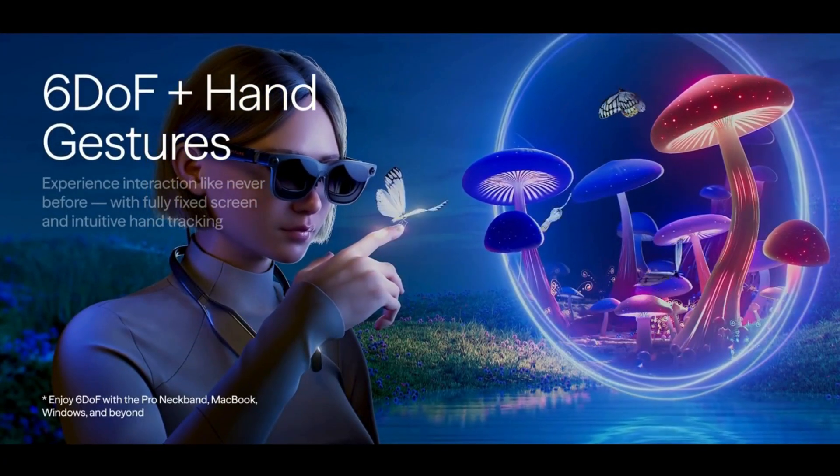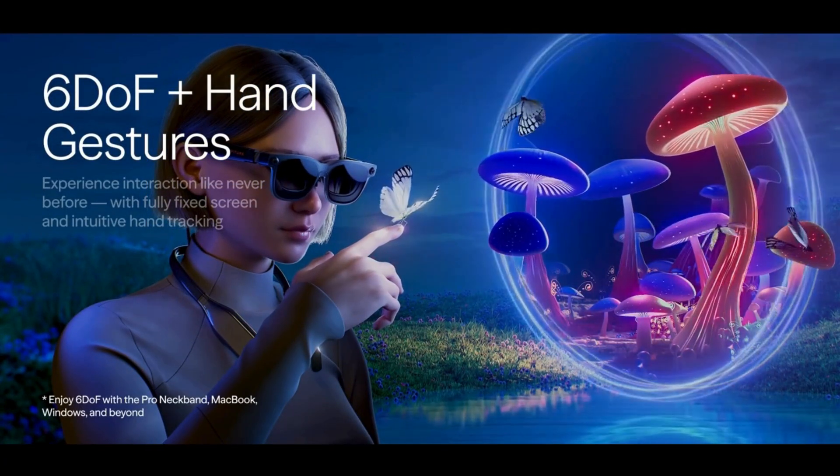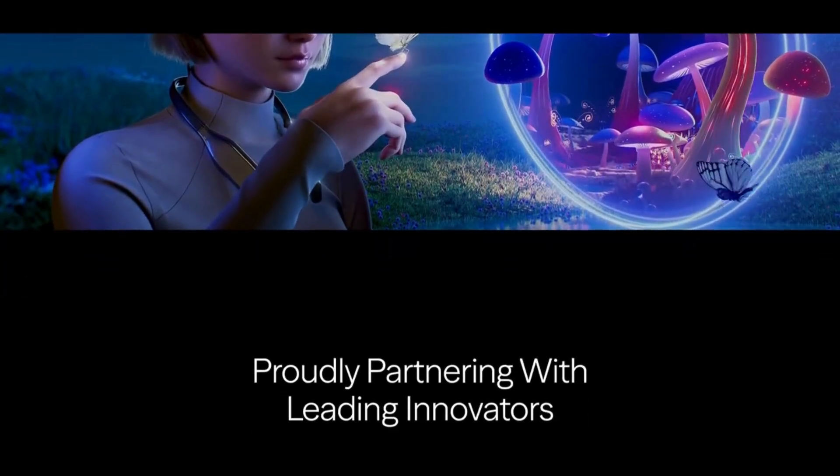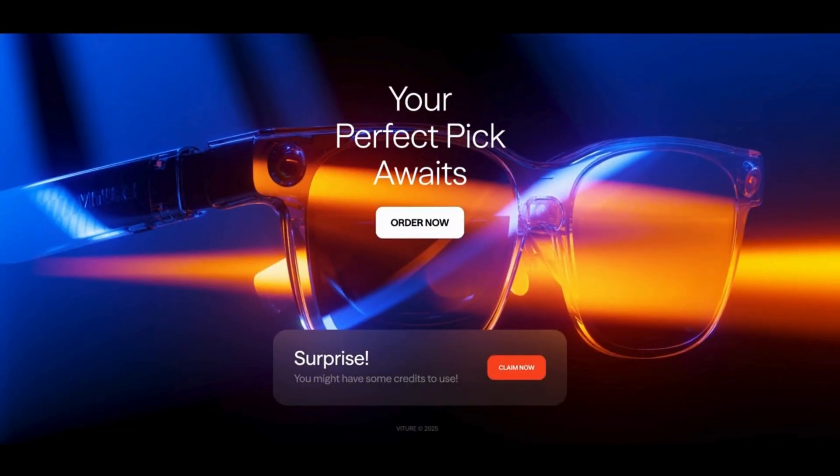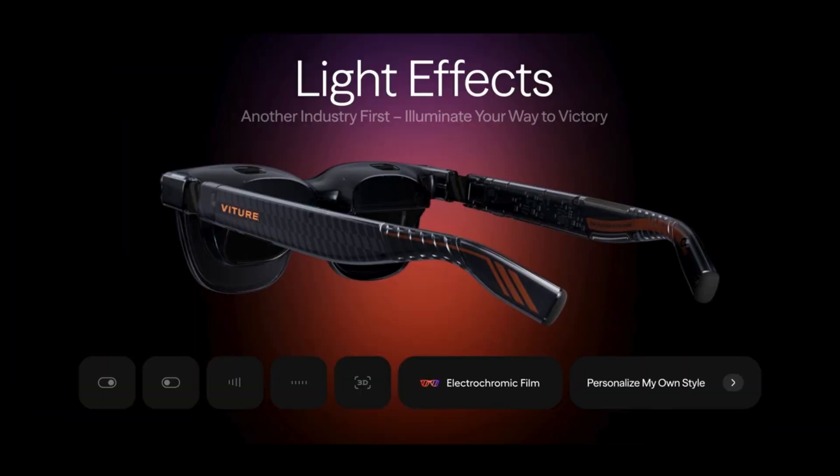Whether you're a gamer, a creator, or just someone who wants to see more, the Veitcher Luma Series isn't just smart glasses. It's your new screen, your new console, your new workspace — the Veitcher Luma Series AR glasses.